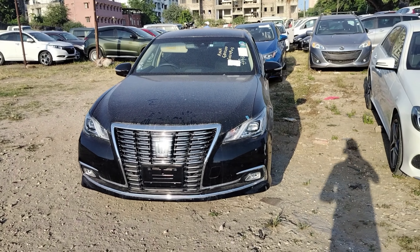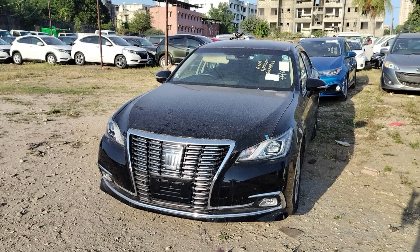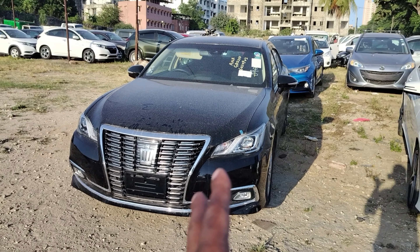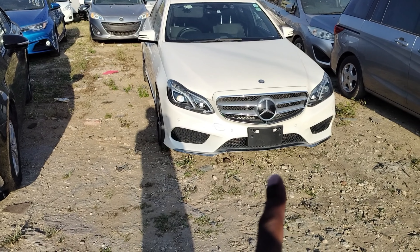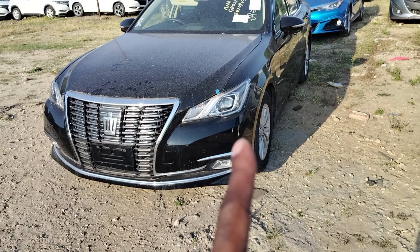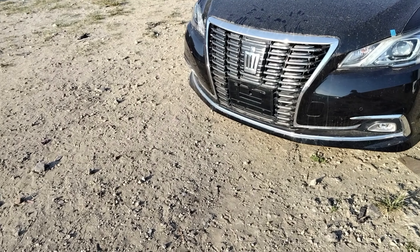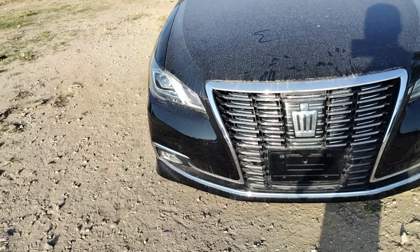Hello and welcome back to my channel. Today I want to show you a very nice unit — this is the 2017 Toyota Crown Royal Saloon. We also have a Mercedes-Benz E250, but for now let us talk about this Toyota Crown Royal Saloon. These are 2017 units.